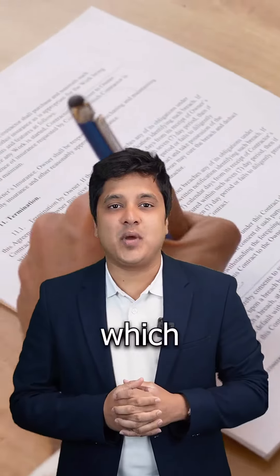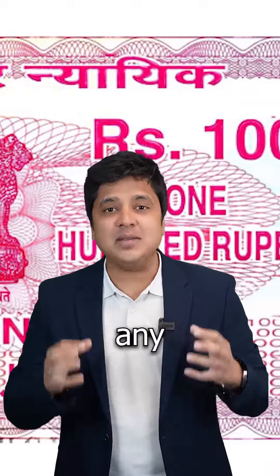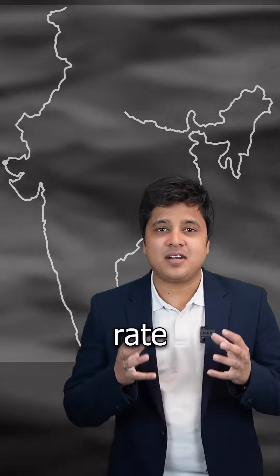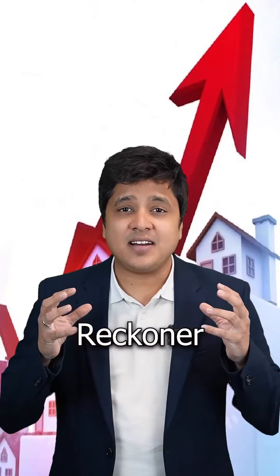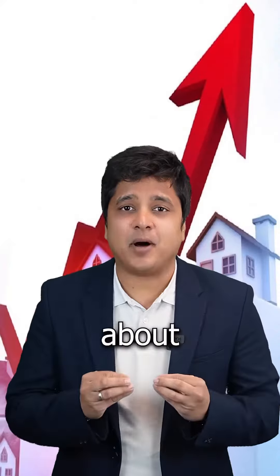What is RRR? No, not this. RRR, or Ready Reckoner Rate, is the minimum rate based on which the government charges stamp duty and registration fees for any property-related transaction. Think of RRR as the standard rate assessed and set by the state government for properties.